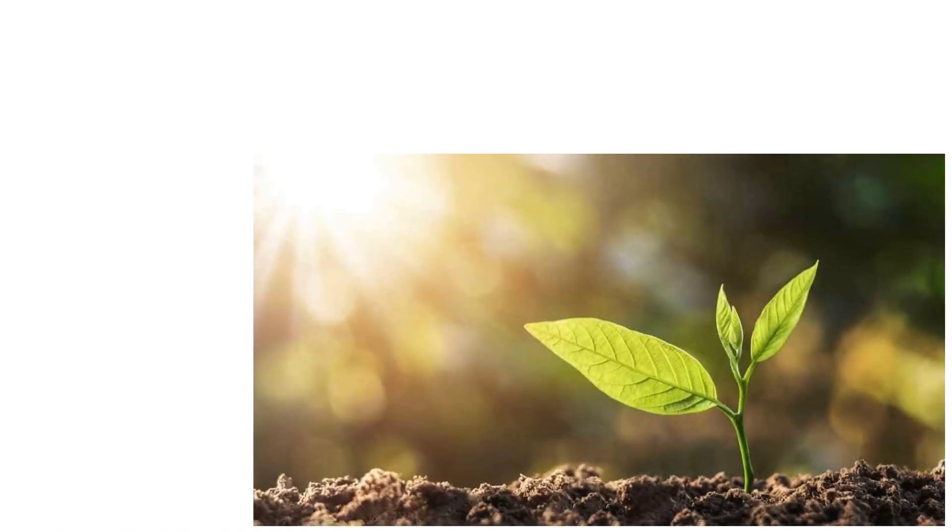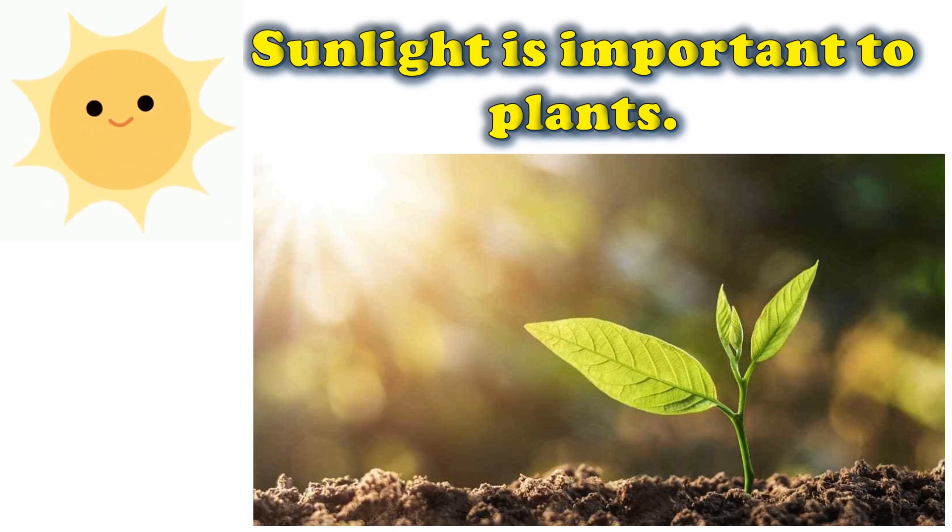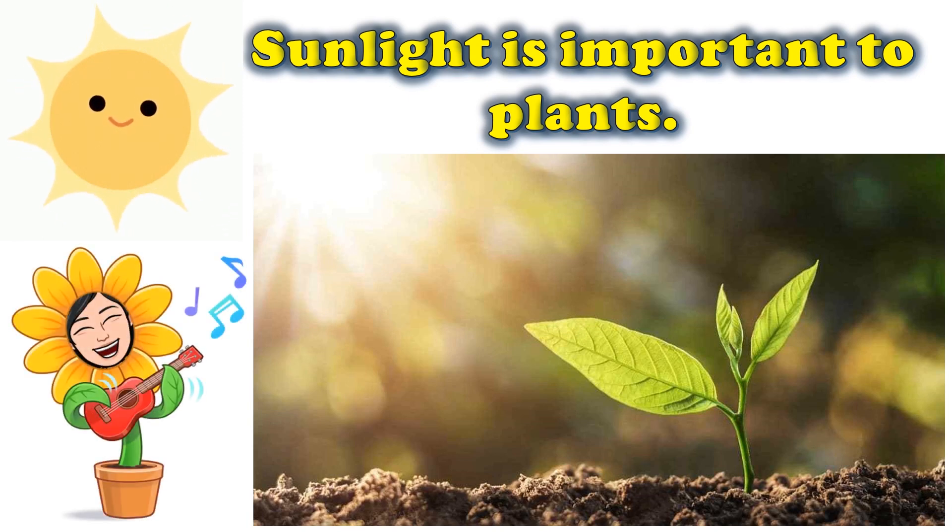Plants use light energy from the sun to make their own food. Humans and animals consume plants as food. Hence, all living things depend on light energy from the sun for food.